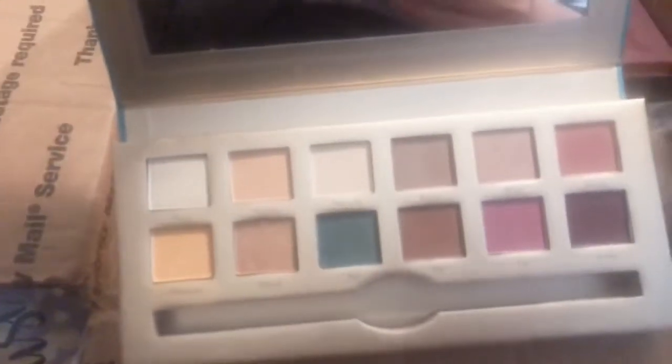Oh, another one — another Cargo palette. This one's pretty. I don't see a name, but it's pretty — look how pretty that is. I'm glad to have those. They're very pretty packaging, they look like pretty products.